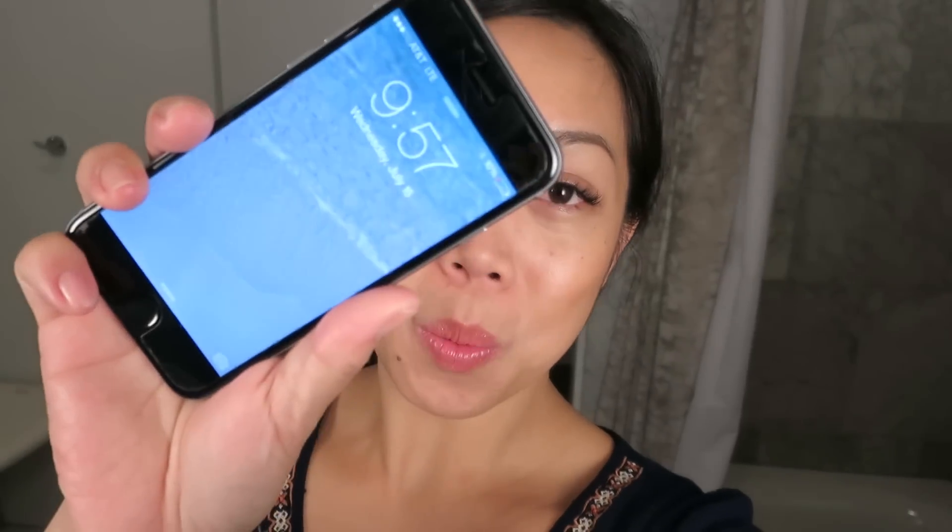It is almost 10 in the evening. I'm definitely starting to look shiny on my cheeks and a little bit on my t-zone. You can still see my blush and bronzer, which is a good sign, and everywhere else looks fine. The foundation did rub off a little bit around my nose.